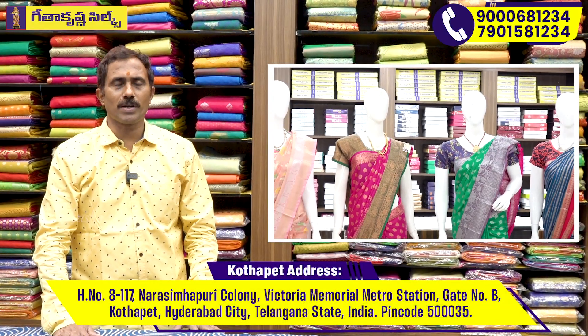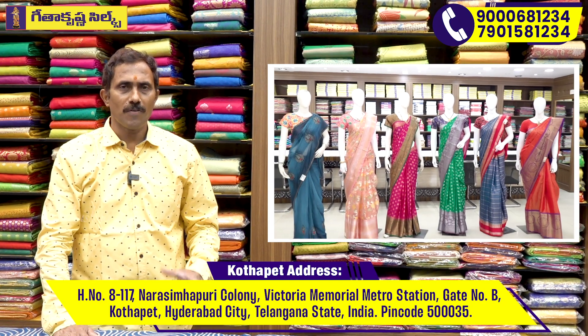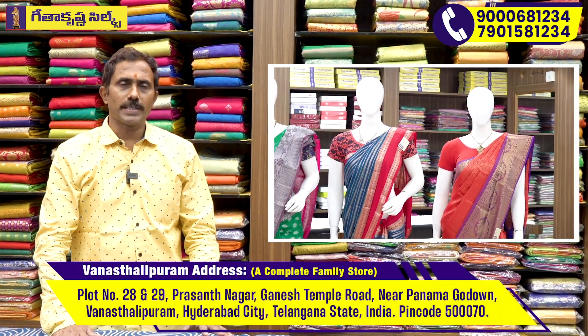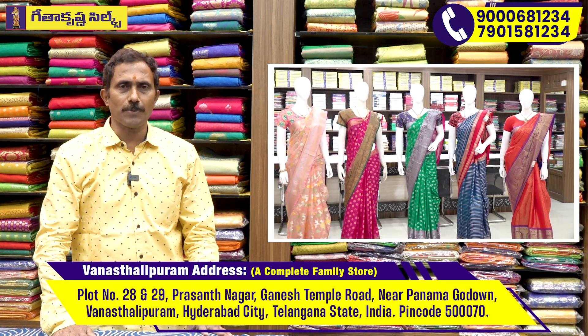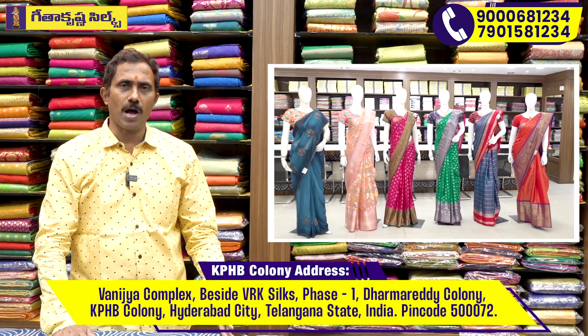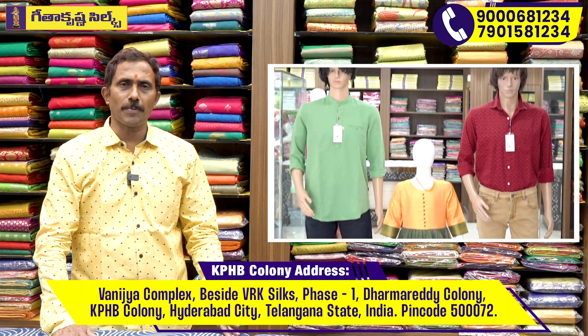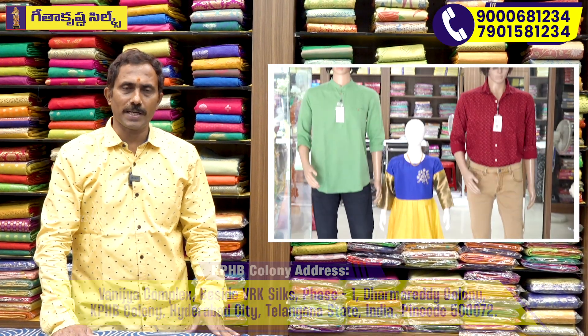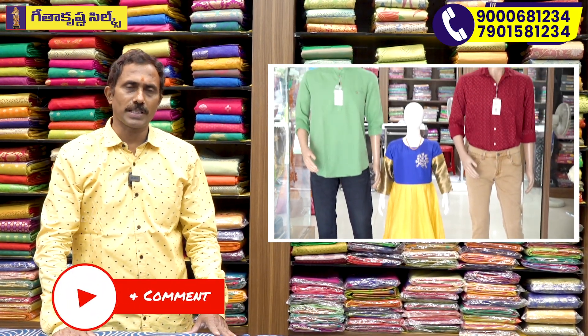If you have any questions, you can call us at our three showrooms. Free courier shipping is available. Githa Krishna's three showrooms are available in Hyderabad city — Vansaripur, Ganesh Temple Road — a complete family showroom with Men's Wear, Kids Wear, Women's Wear, all variety. Also at KPHB and Kukatpalli. This is the latest item available at these three stores.